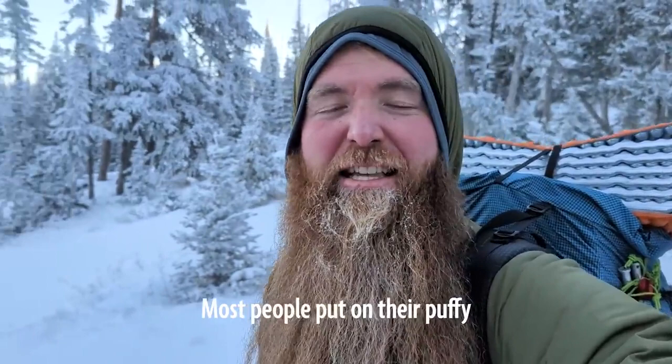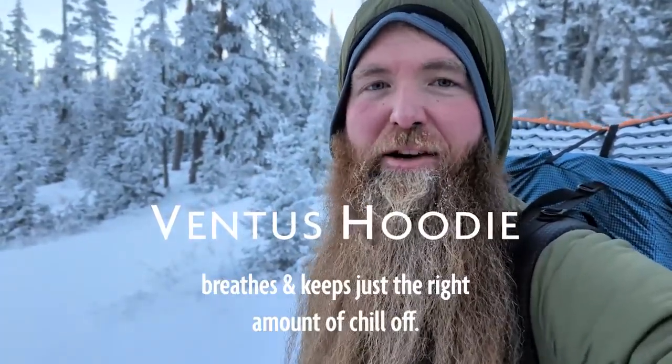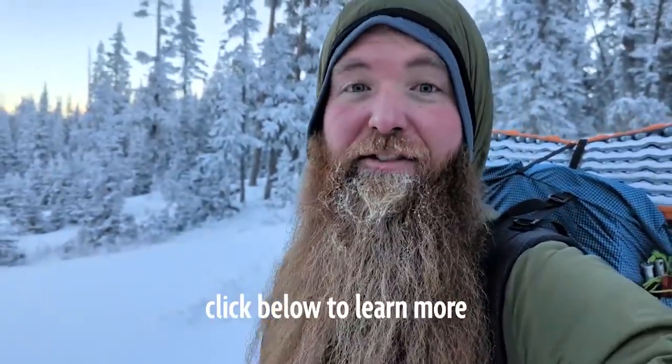Most people are putting on their puffies and they're getting way too hot, but this thing's going to breathe and it keeps just the right amount of chill off. That's exactly why we built it, and if you want to learn more about the details of this piece, click the link down below and go check out the Ventus Active Hoodie.